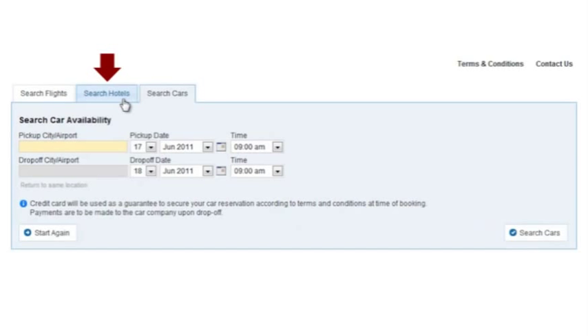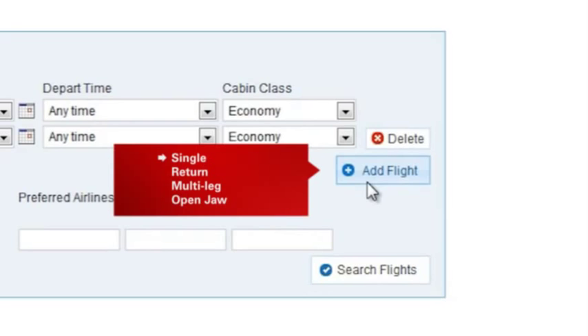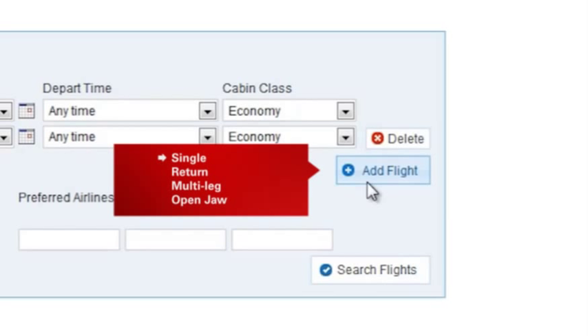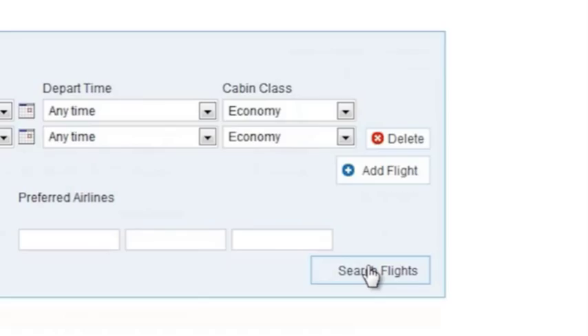Sabre Explore allows travellers to book air, car and hotel concurrently. Let's start by entering our search criteria for booking air. Today I want to do a return trans-Tasman, but if I wanted to do a domestic or international trip, or even a one-way, multi-leg, open-jaw itinerary, Sabre Explore can handle those itineraries as well.